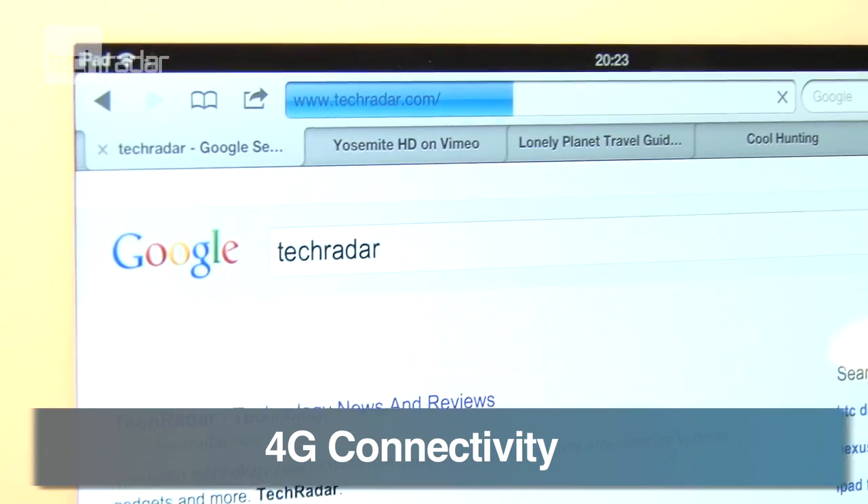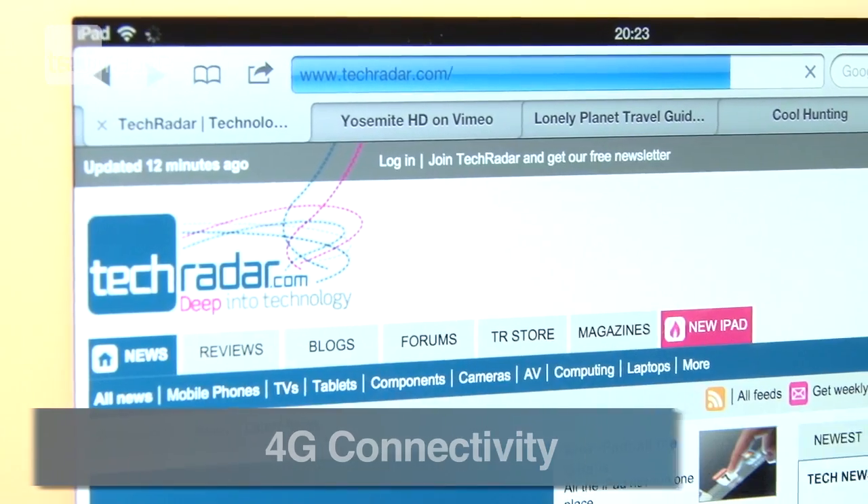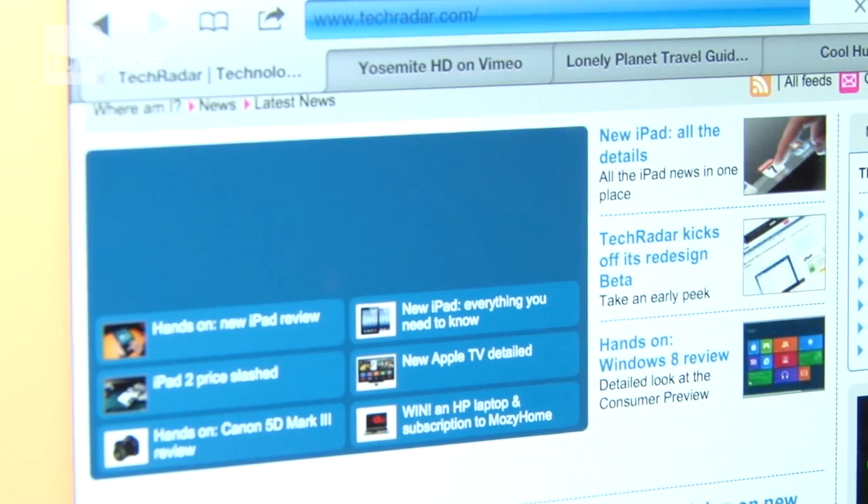4G LTE is included in the new tablet for lucky North American users, but UK users will have to make do with slower networks for now.